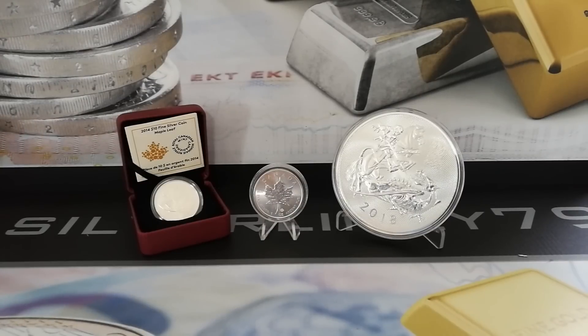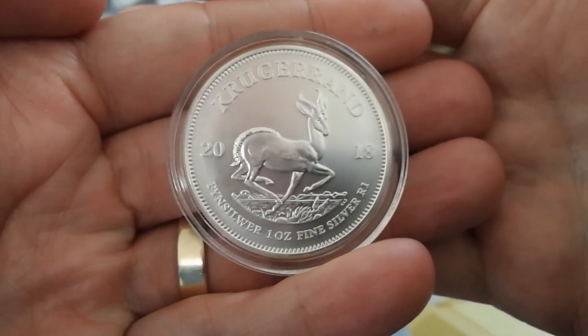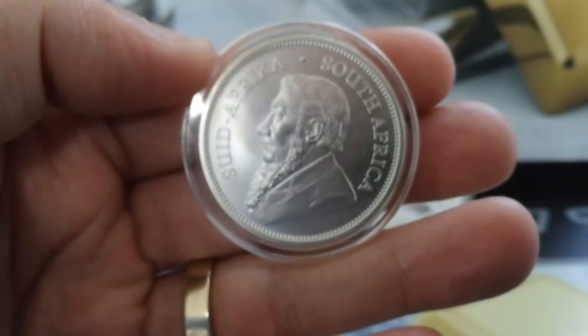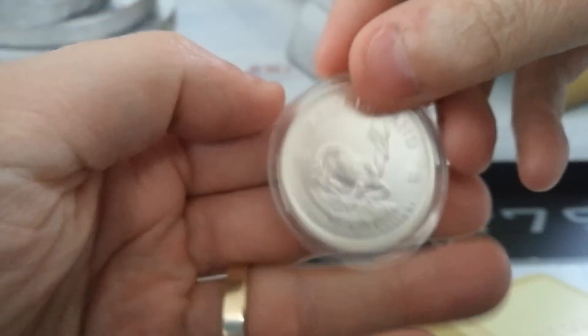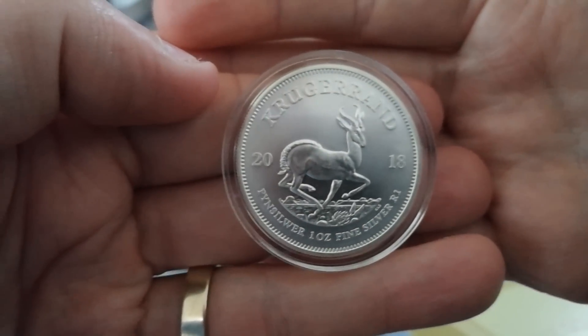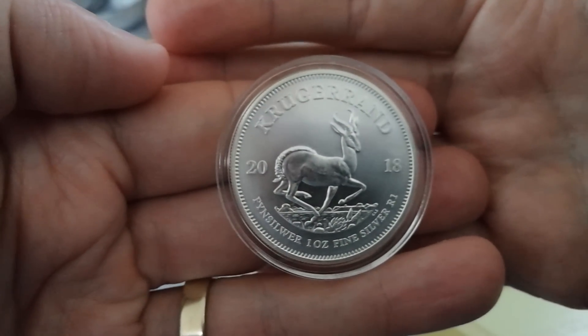So we're going to start off with the Kruger round — this is the 2018. All my coins are encapsulated. There's a nice effigy of Paul Kruger on the back — very nice piece, very attractive. The prices tend to be on the lower side; you tend to get a lower premium on these. I paid €15.65 for this. If you do the conversion into US dollars, multiply that amount by about 1.13 to get the dollar amount.